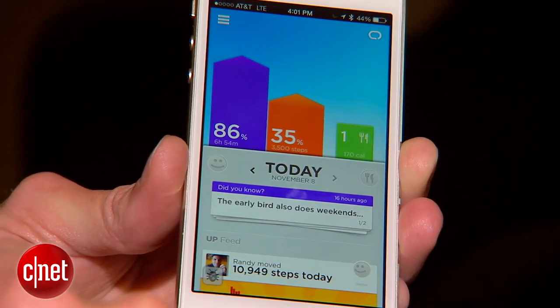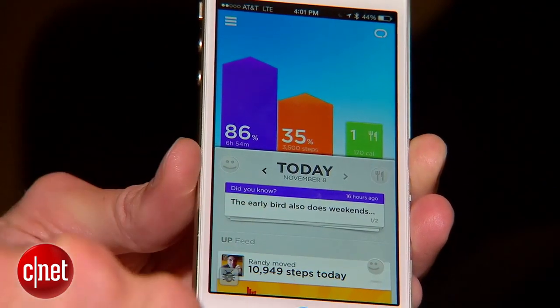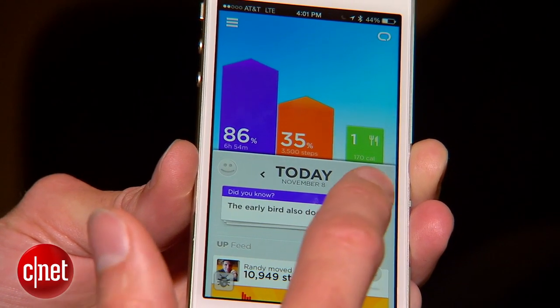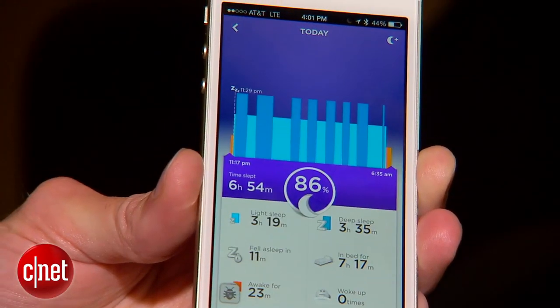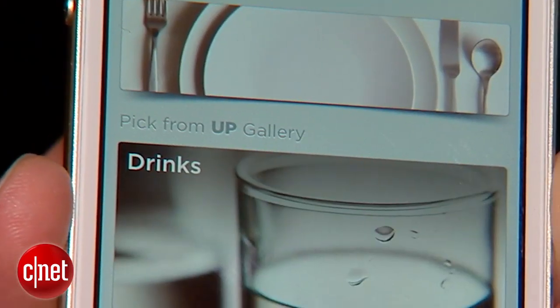This is the home screen of the Up app. I can see how much I slept last night, my movement throughout the day, and what I've eaten today. I can tap in to see additional detail and you can quickly log food here as well.